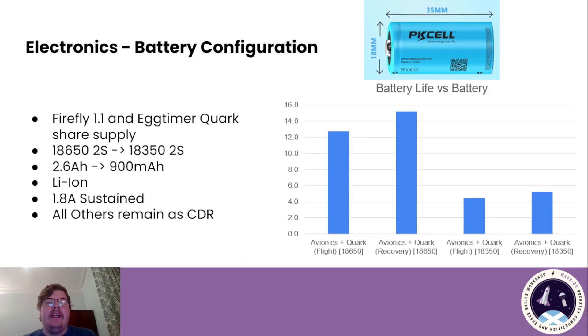Moving on to the electronic side of things. The battery configuration changed slightly from CDR. The Firefly 1.1 and the 90 MW board are still sharing supply. They used to be on an 18650 2S configuration, and now we're moving to an 18350 2S configuration. These are still 3.7-volt lithium-ion cells but they're a bit shorter — 35 millimetres instead of 65 millimetres — which gives it a smaller form factor than the 18650. This does come with a much lower capacity: 900 milliamp-hours instead of 6.6 amp-hours, and they are rated for 1.8 amp sustained discharge current. As you can see in the chart, although we have a much lower battery life with these, it's still over four hours, which is well in excess of what we require.